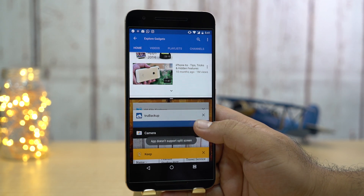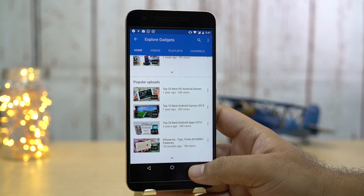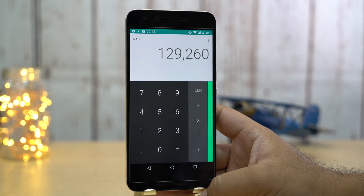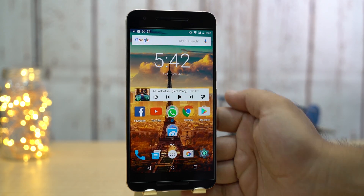Hopefully, unsupported apps will be added in future updates. Another addition to the recent app button is that a double tap will take you to the last app — I find myself using this feature a lot. Also, you can now clear all apps from multitasking, which was not present in the previous version of stock Android Marshmallow.